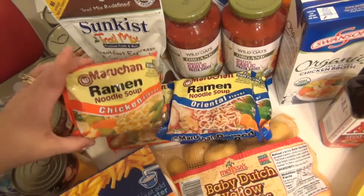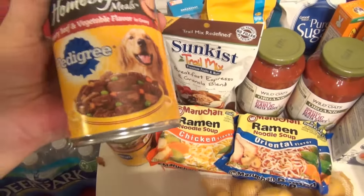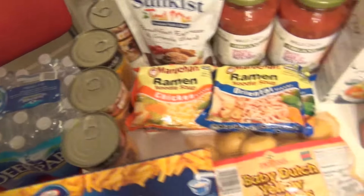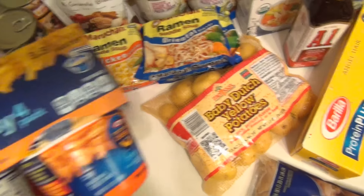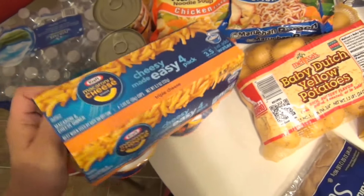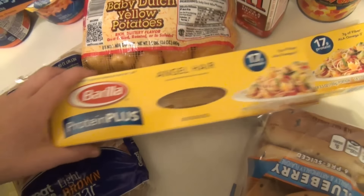The kids love ramen noodles so I picked up four — two chicken and two Oriental flavors. I got Cooper five cans of Pedigree dog food and had a coupon for it. Got a big thing of water, which I expect the kids and I to drink a lot of. I got some more Baby Dutch Potatoes, which are amazing to cook with because they cook up really fast. I also got mac and cheese for Zane and Jackson — they love those after school. I needed some more brown sugar so I got some, and two boxes of angel hair pasta for the pasta night.